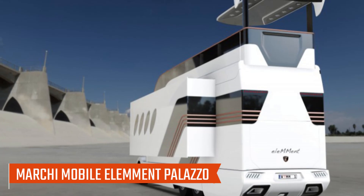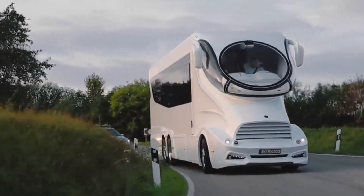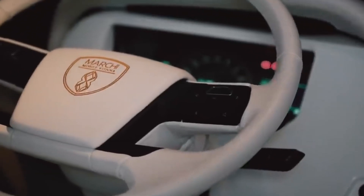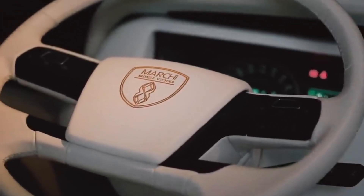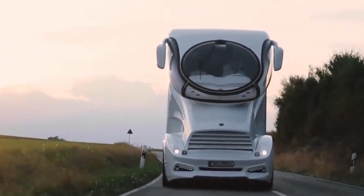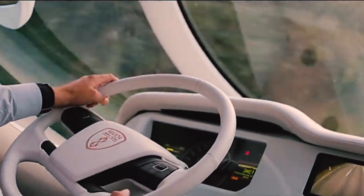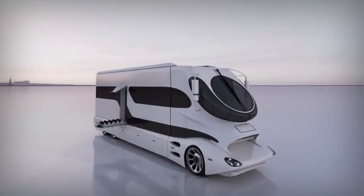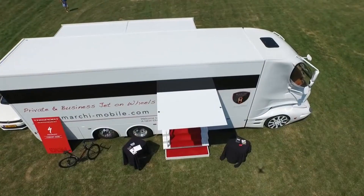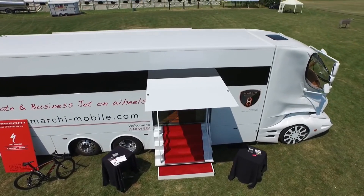Number 1: Marchi Mobile Element Palazzo. With its luxurious interior and futuristic design, the Marchi Mobile is the most extravagant and luxurious RV available to date. Its distinctive futuristic design makes the Element Palazzo a popular high-end motorhome. Powered by a massive six-cylinder engine capable of 600 horsepower, the RV is fitted with an automatic transmission. With a two-stage darkened feature and a host of custom features, the cockpit offers a stunning panoramic view.